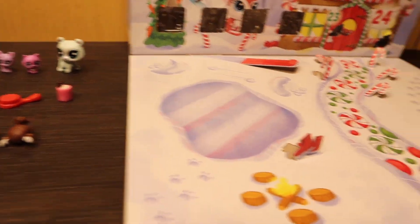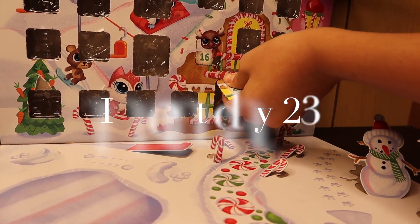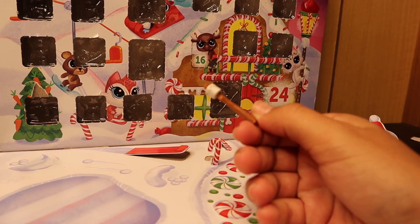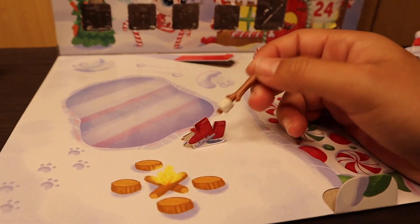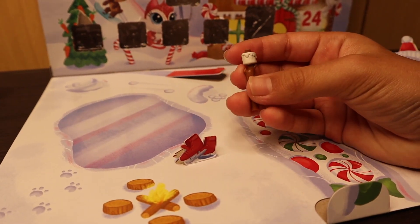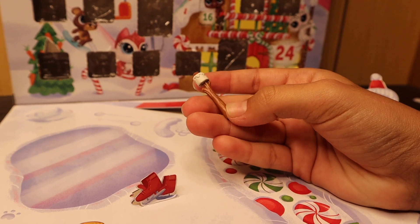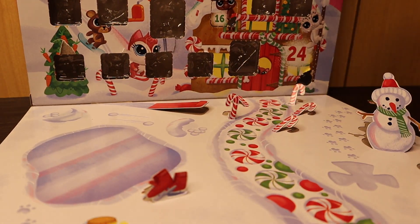We're going to open day twenty-three. I think this is going to be a big LPS — oh, it's a roasted marshmallow! It could be getting roasted over the campfire we got. It does look like it's gotten a little bit melted, maybe it was burning for a long time on the campfire. Super cute.